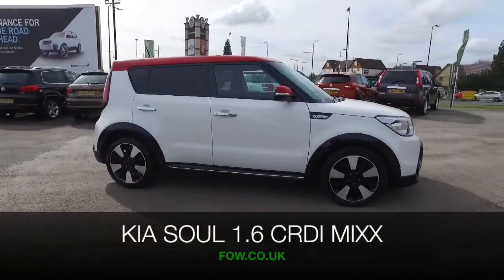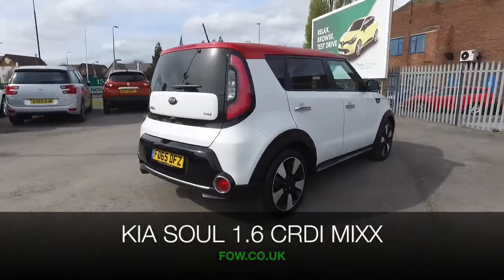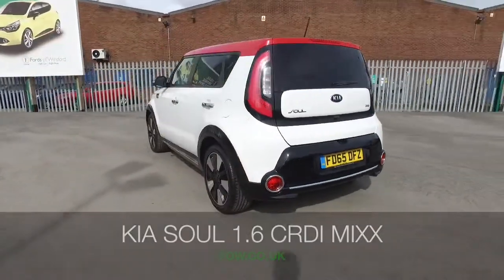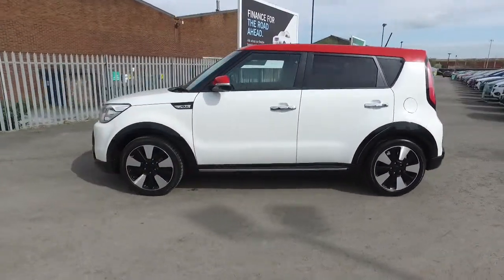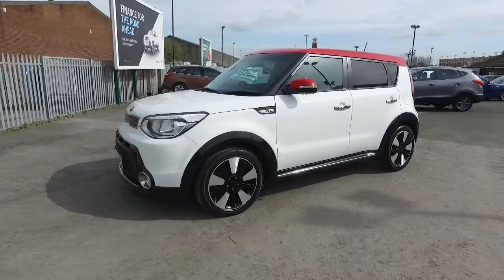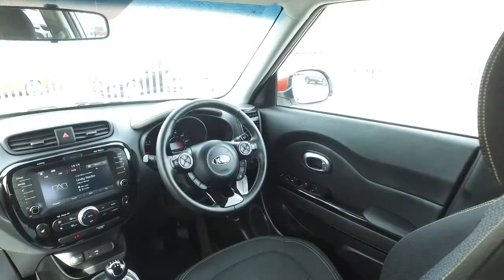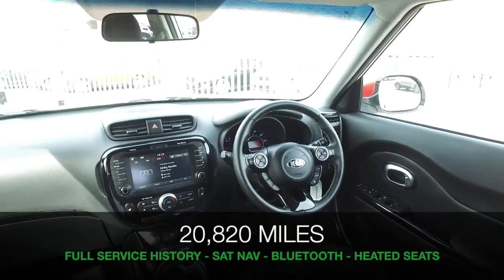The Kia Soul certainly stands out from the crowd, especially in this colour scheme, looking great from 2015. 1.6 diesel, this has about 21,000 miles on the clock — a car that's brilliant to drive, I think you'll really enjoy getting behind the wheel. And yet the diesel engine returns really good fuel economy, about 58 mpg combined, so not bad at all.